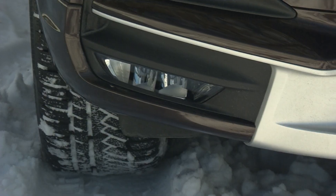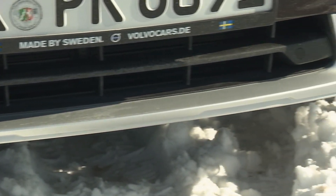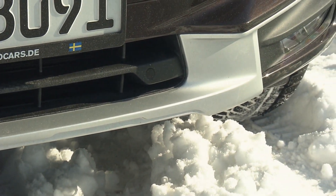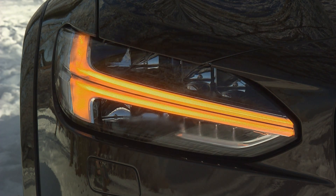From the outside, the new cross-country model doesn't look very different from a standard V90, apart from its protective body cladding and a ground clearance of 21 centimeters. It also comes with typical Volvo LED headlights. The crossover model aims to combine design with functionality.